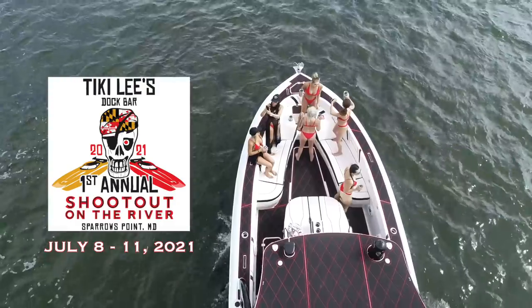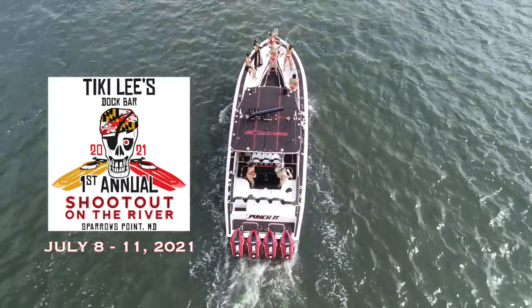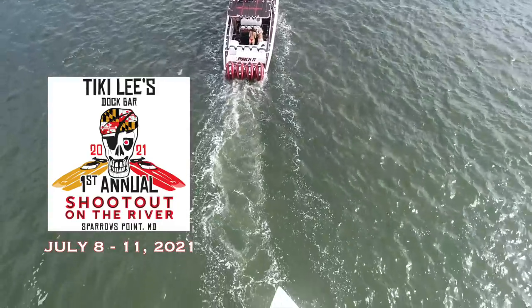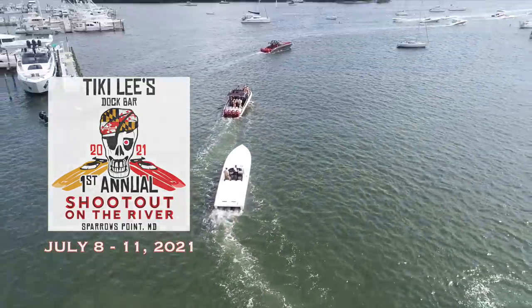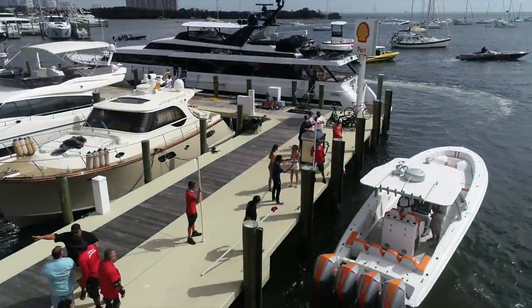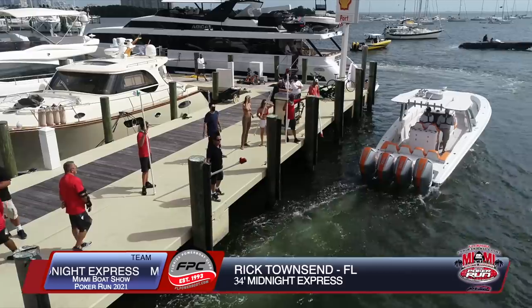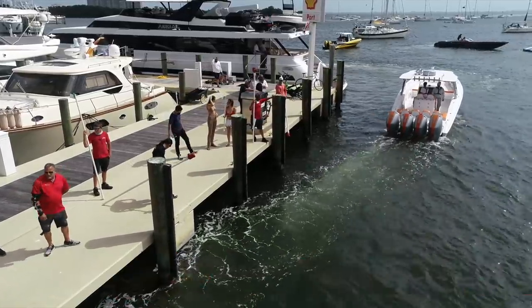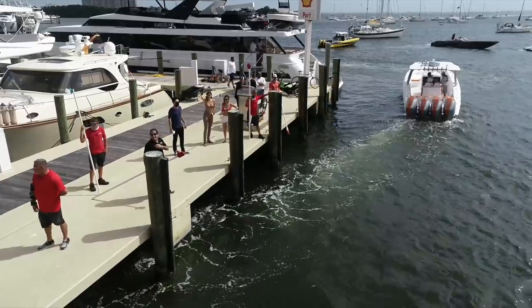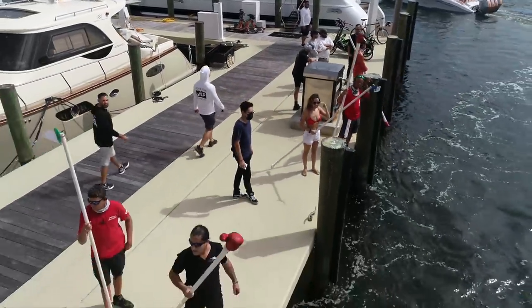Tiki Lee's Shootout in July — July 8th to the 11th near Baltimore — is going to be a very exciting event with a racing shootout, a poker run, and parties day in and day out from Thursday through Sunday. For those of you Midnight Express lovers, take a close look at this 34 — Rick Townsend. Yes, those are 450s, and yes, there are four of them. Quad 450s on a 34 — there's a first time for everything, and when Rick Townsend is involved, chances are it'll be over the top.